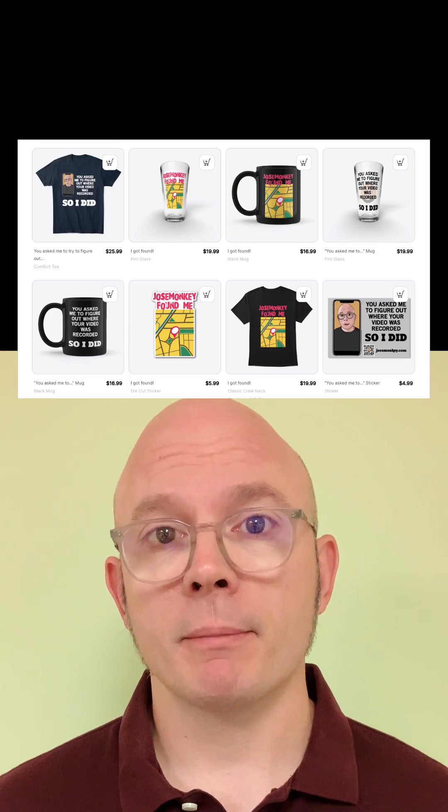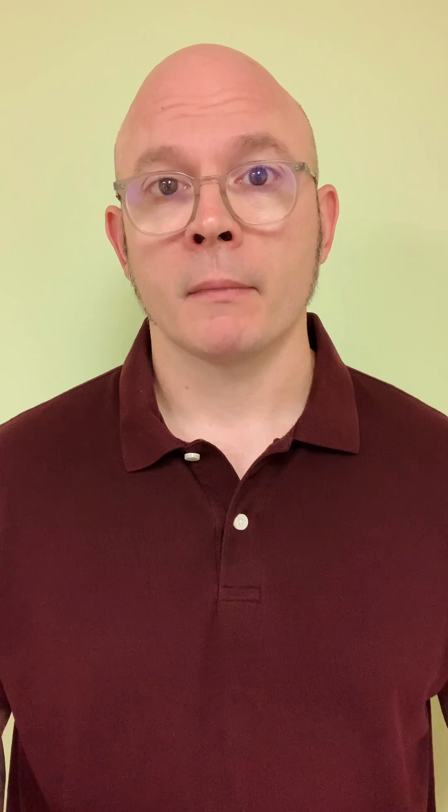Guys, please like and share. Check out the map of all the places I've found for you so far, and while you're on my site, maybe go check out my store if you're into that sort of thing. And if anybody else wants me to find them, record a video where you say 'Find me, Jose Monkey' or something like that on camera, or hold up a sign that says something similar. And don't forget to tag me in a comment on that video.